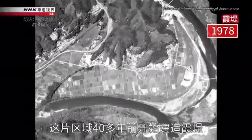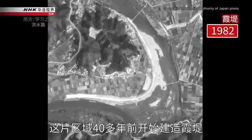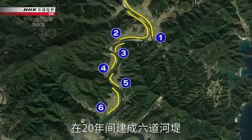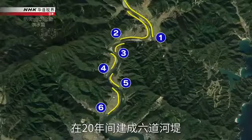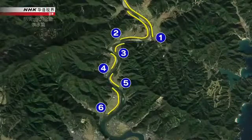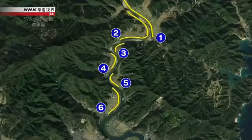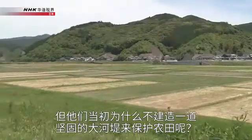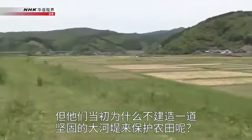In this region, the construction of Kasumi-tei levees began over 40 years ago. Six levees were built over a period of 20 years. But why didn't they build a large, strong levee to save the fields in the first place?